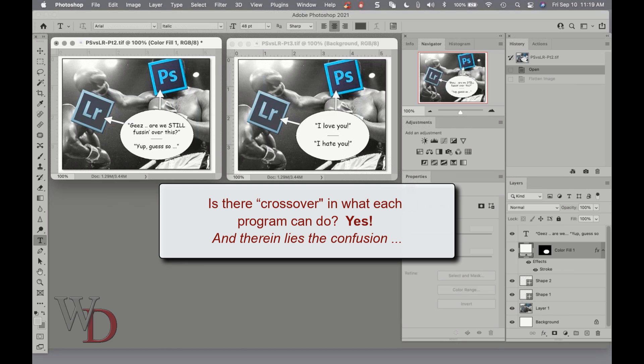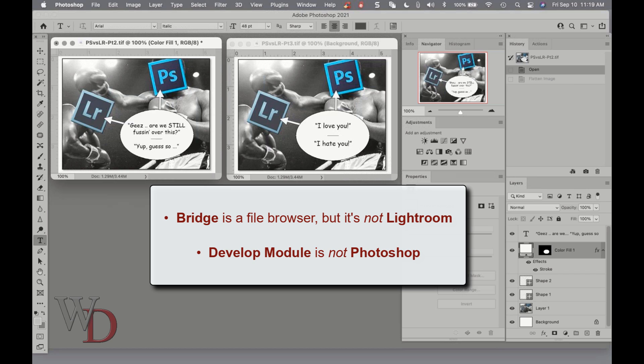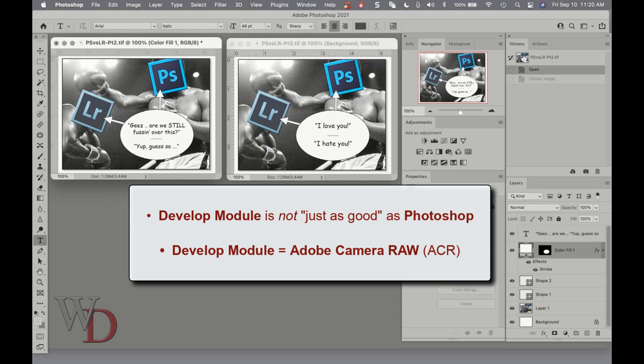So is there crossover in what each program can do? Of course — and therein lies the confusion. For instance, the program Bridge comes with Photoshop CC and it's a very good file browser. And Lightroom has a develop and print module to emulate certain Photoshop image enhancement functions. But you should never confuse what you can do in Bridge with the organizational power of Lightroom, nor should you remotely confuse the develop module in Lightroom with the full capabilities of image enhancement in Photoshop. It's a fallacy that the develop module in Lightroom is just as good as Photoshop — the develop module is virtually the same as the Adobe Camera Raw plugin accessed through Photoshop, and no more.